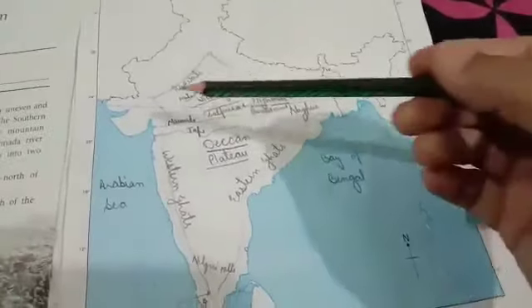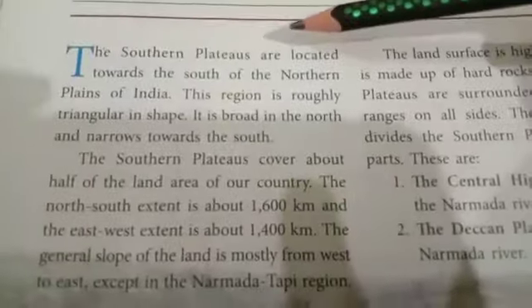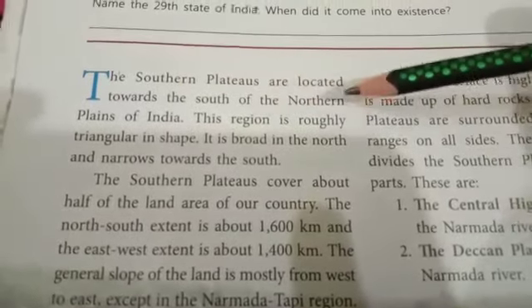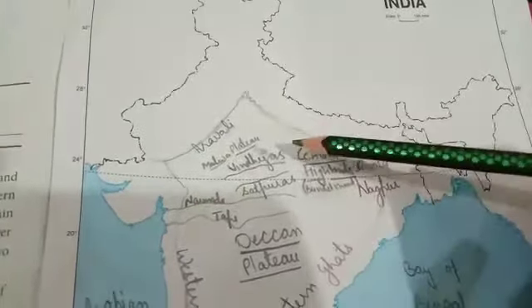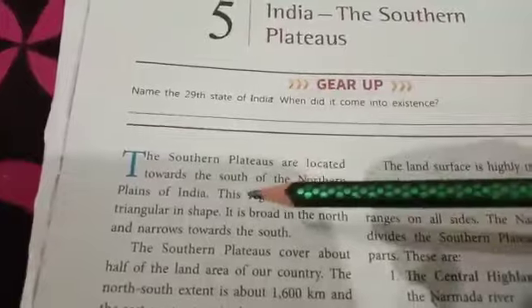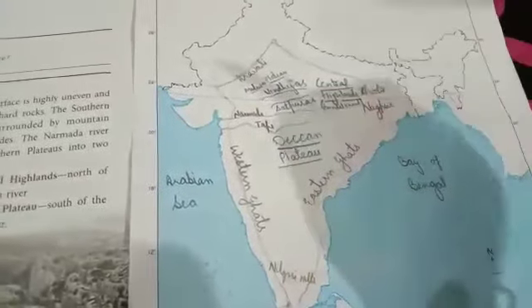This is the part of the Southern Plateau. The Southern Plateaus are located towards the south of the northern plains of India. These are the northern plains of India and the Southern Plateaus are located towards its south. This region is roughly triangular in shape.